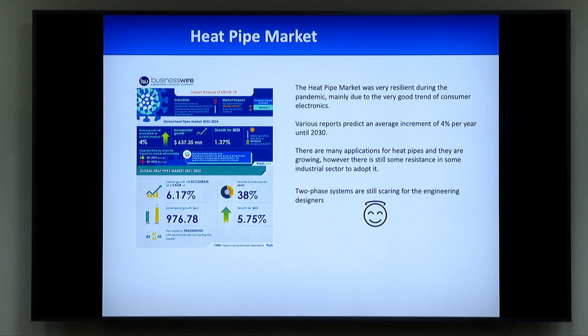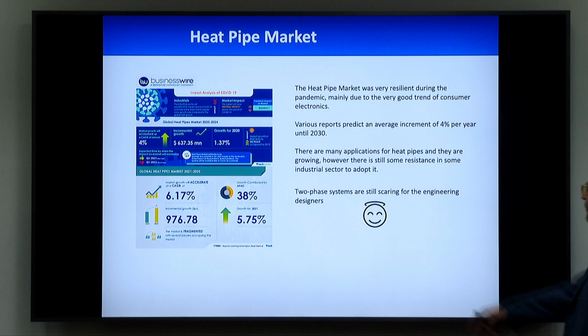For example, in automotive or in aeronautics, not so much. In aerospace, yes — in satellites and so on, heat pipes are really used every day. But in other sectors they are not really entering common use.